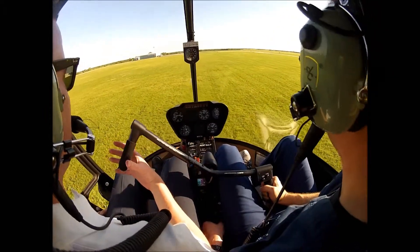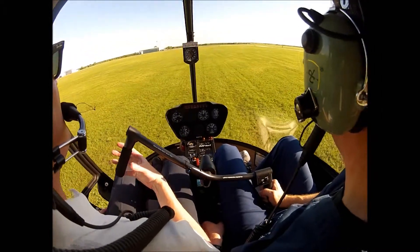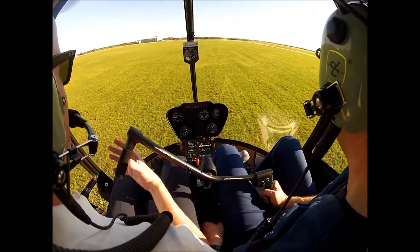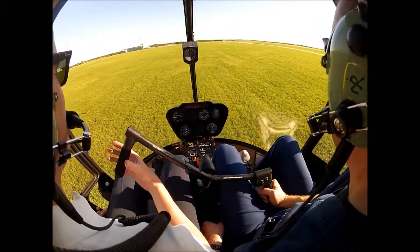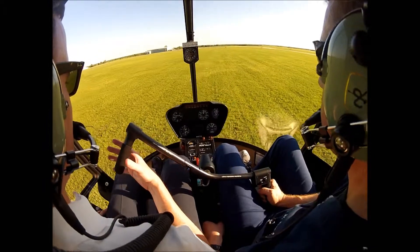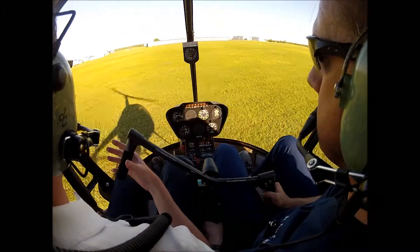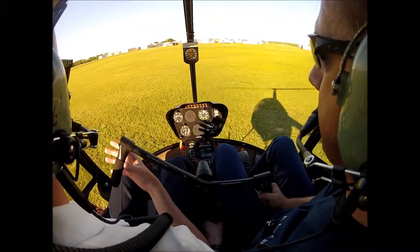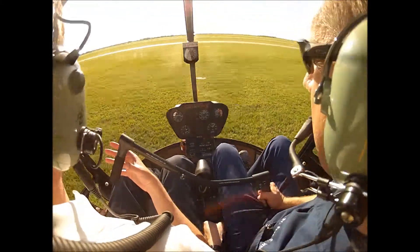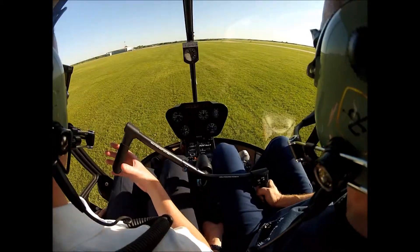Once you stop right here and come to a hover, give me a full left pedal turn and then a full right pedal turn. Okay. Full left. Trying to stay over the same spot, not get too squirrely. Do you want to go to the taxiway where we've got a marker? You're staying over the same spot — I can just tell.